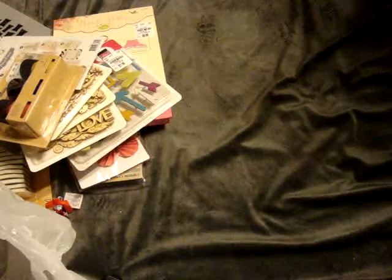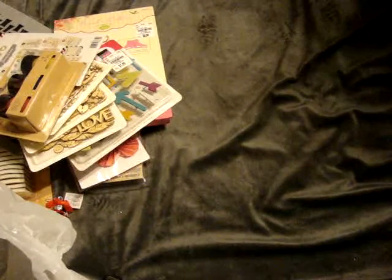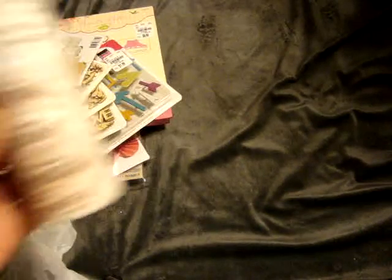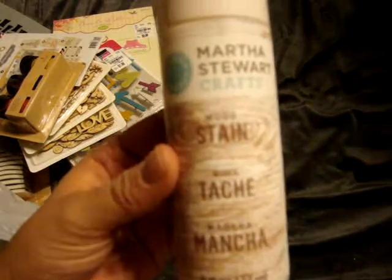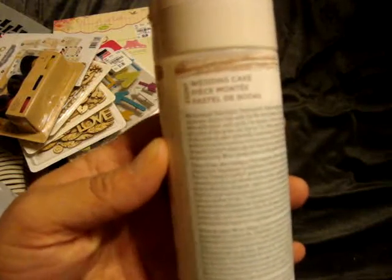They also had a ton of Martha Stewart paints and different mediums and stuff like that. So I picked up a whole bunch of these wood stains — I figured I could use them on some of my mixed media projects. This one is called Wedding Cake, and these were only $1.99, so I thought that wasn't a bad deal.